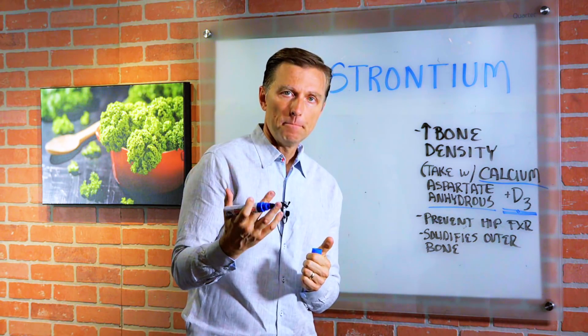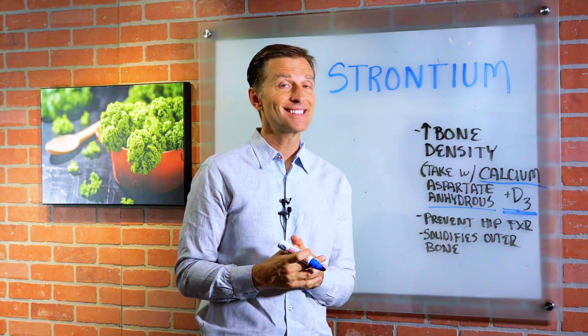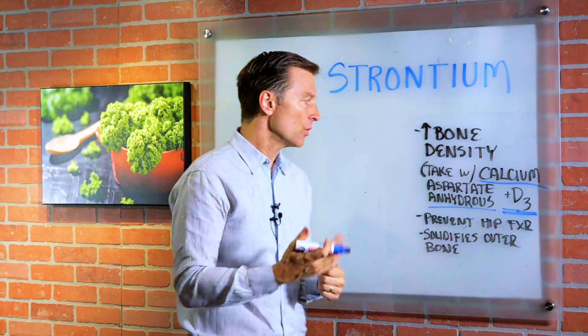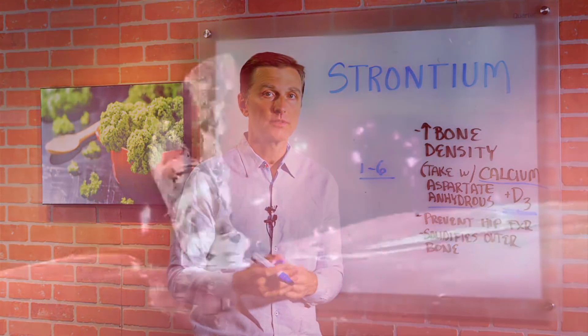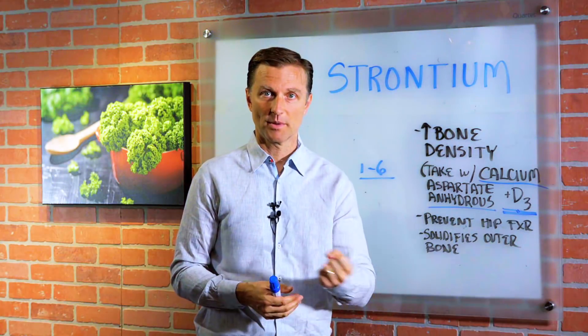When you're building bone, if you have osteopenia or osteoporosis, it does take a long time, and you have to eat healthy as well. So it could take one to six years to build back your bone, but it's totally possible if you give your body the raw material. One problem with absorbing these minerals is making sure your stomach is acidic, because if your stomach is not acidic, you're not going to absorb these minerals no matter what.